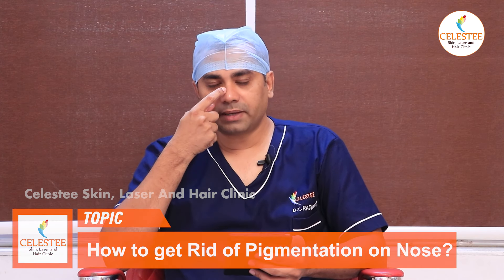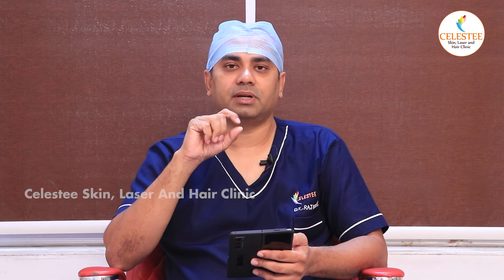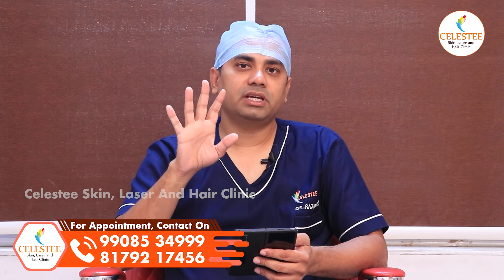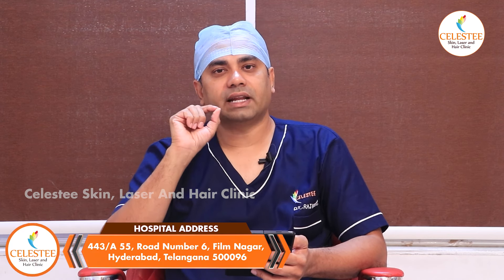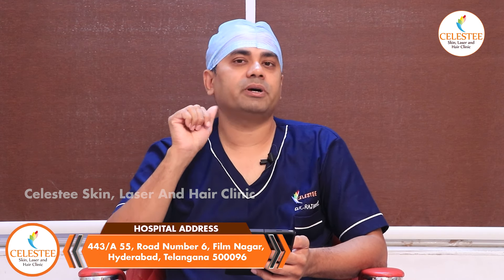The causes of nose pigmentation include: one is melasma, one is seborrheic dermatitis, one is freckles, one is pigmentation in this area, and one is transverse nasal line. One consideration is if the patient is a teenager.